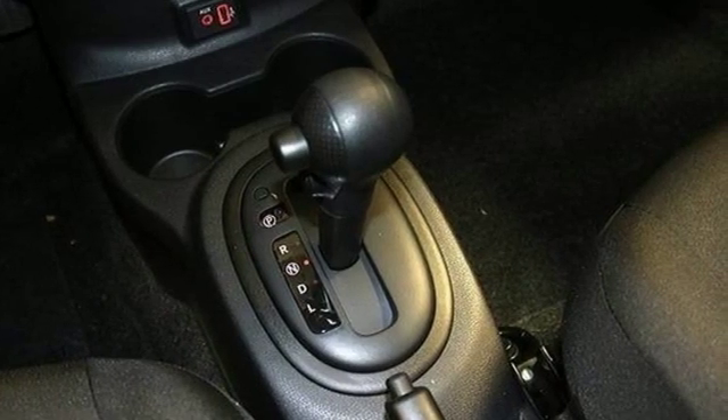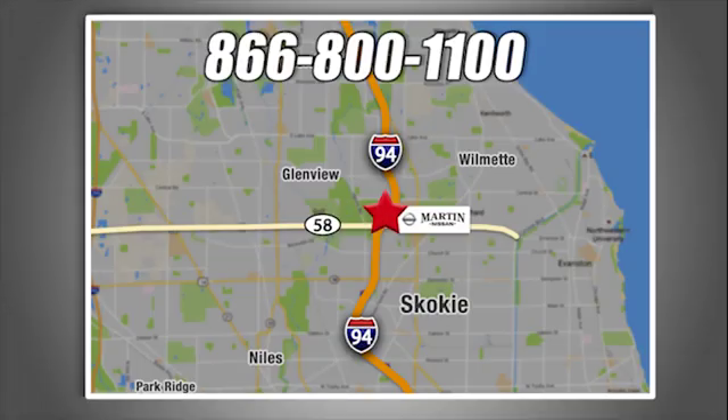Nissan excites the senses so you can enjoy the journey. Take it for a test drive today. We are conveniently located at 5240 Golf Road in Skokie, Illinois.